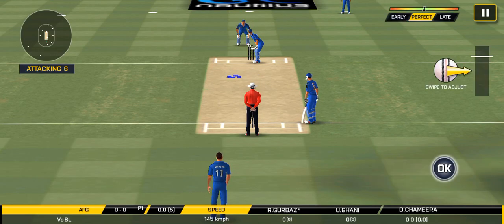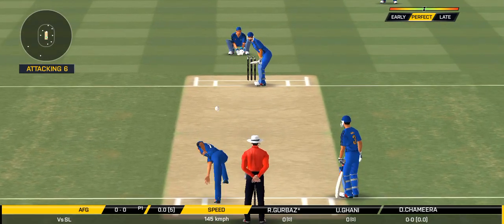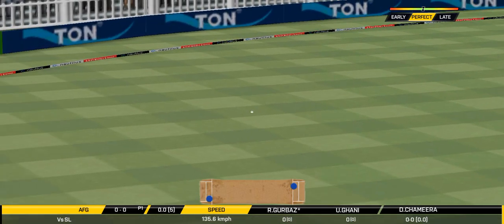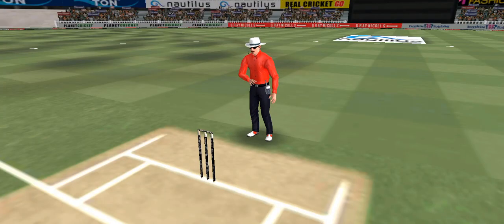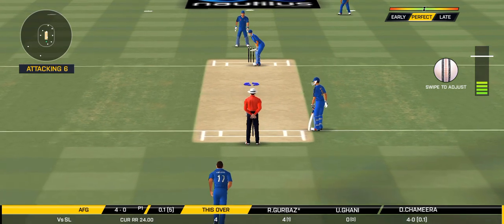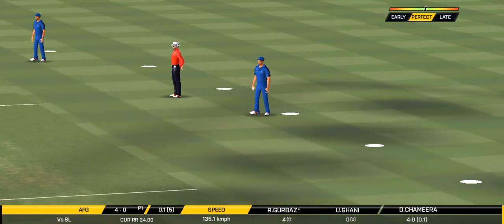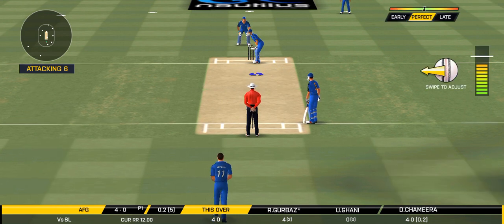The bowler is bowling from his favorite end. That fits straight to the field. The captain has been good with his field placements. The batsman can't find the gap and it's straight to the field. It will be interesting to see where the bowler will test the batsman with the short of one.